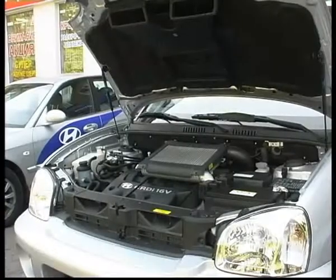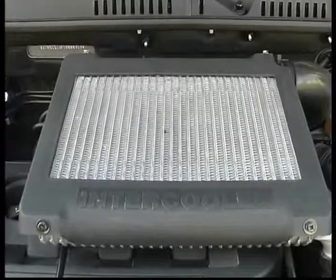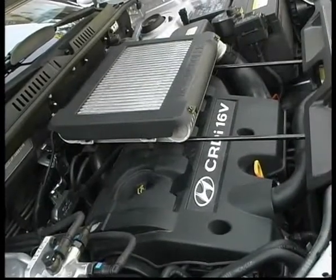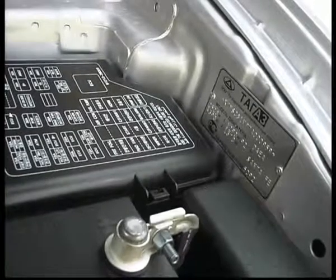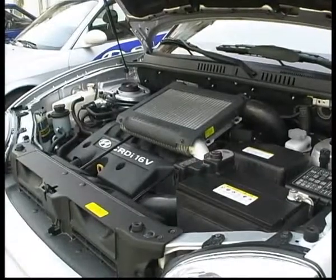Под капотом этого автомобиля — двухлитровый дизелёк, турбированный. И что очень понравилось — это интеркулер, то есть система промежуточного охлаждения воздуха. Дизель любит прохладный воздух.